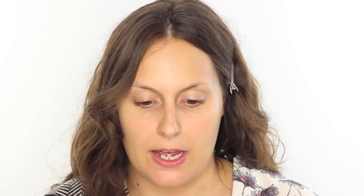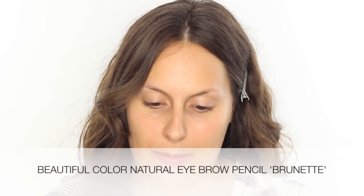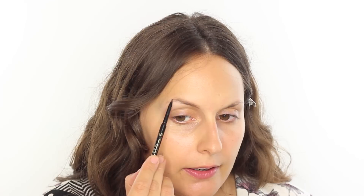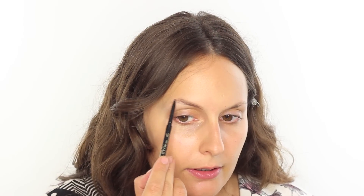For brows I'm going to use the Beautiful Colour Natural Eyebrow Pencil in Brunette. It's got a really nice fine nib and a spoolie, so it's very easy to use. My brows definitely need a bit of grooming at the moment. I'm just using a very light hand, going in the same direction as the hair, and adding a little bit of shape as I go, pulling it out slightly to elongate the eye.